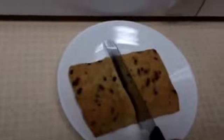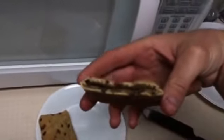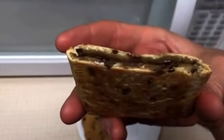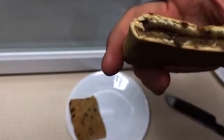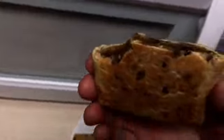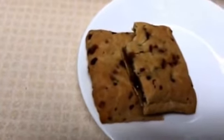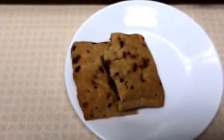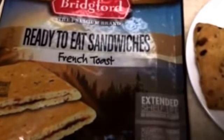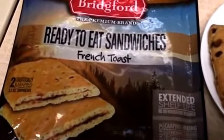I put it in for about 6 to 10 minutes — didn't want to overdo it. Alright, let's see what we're working with. I'll throw it on a plate and cut it open with my knife. Looks like 330 calories worth of food. It's hot, and it's got a syrup center in the middle — pretty neat.